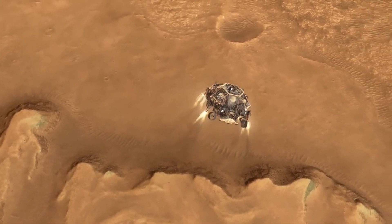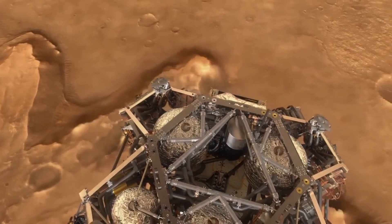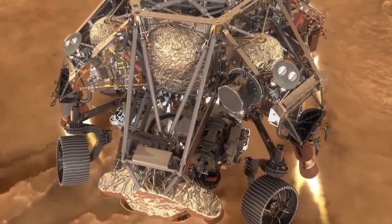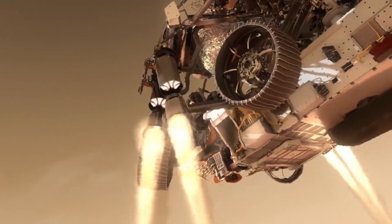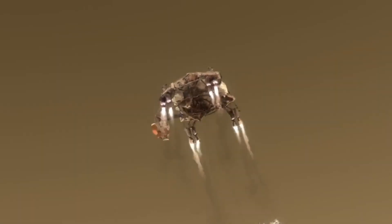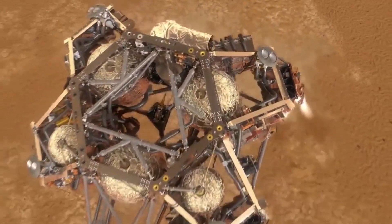This Sky Crane maneuver is one of the most advanced landing techniques ever attempted on Mars. Lowered on cables, Perseverance gently touches down on the Martian surface, landing at a speed of just 2 miles per hour, or 3 kilometers per hour. The cables are then cut, and the descent stage flies away to crash at a safe distance.